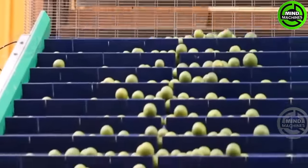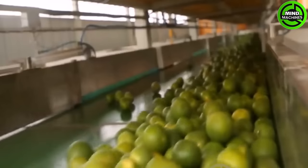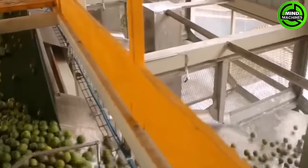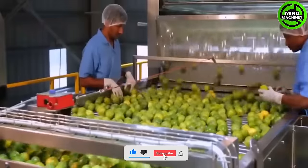Ripe lemons are distinguished by a subtle glossy sheen, making them ready for picking. It's advisable to harvest them a tad early rather than risking waiting too long. If lemons sport a greenish-yellow hue, chances are they will continue ripening off the tree.